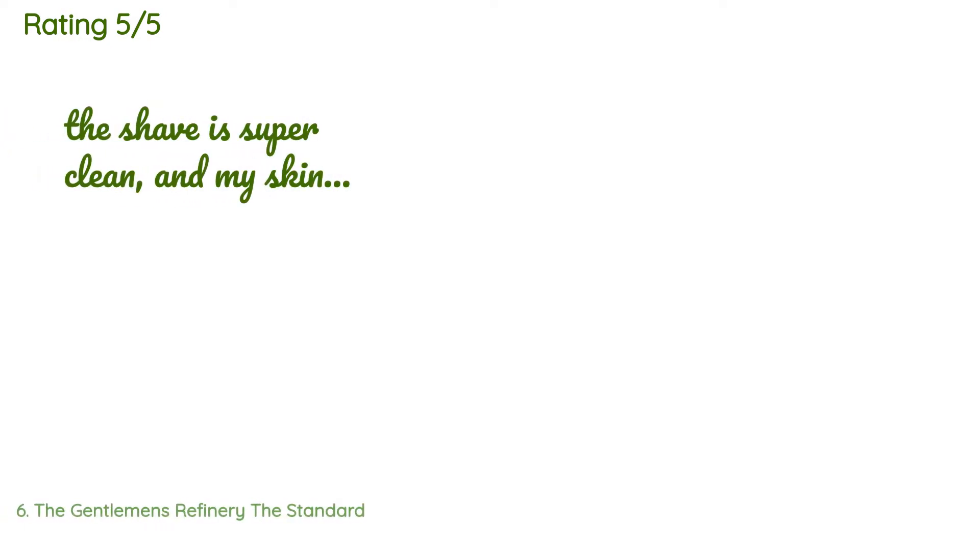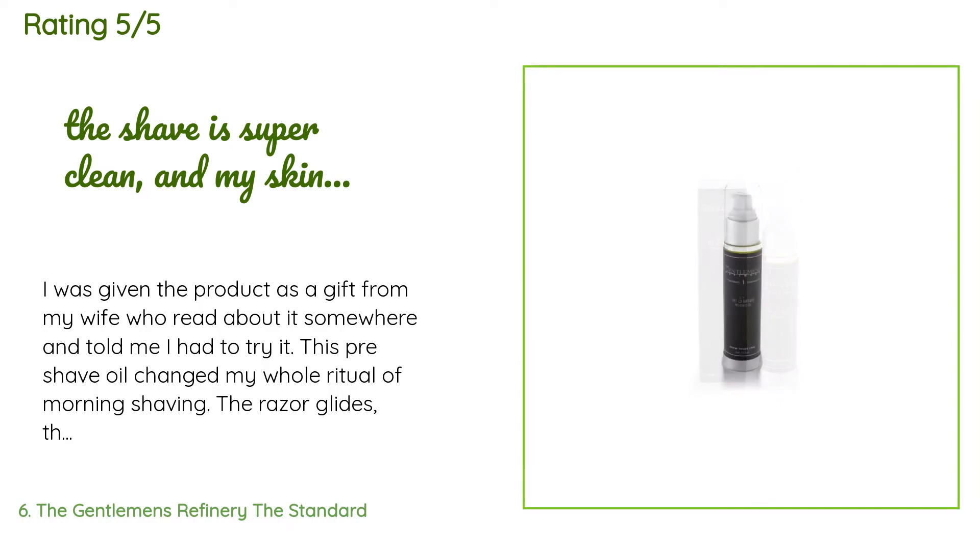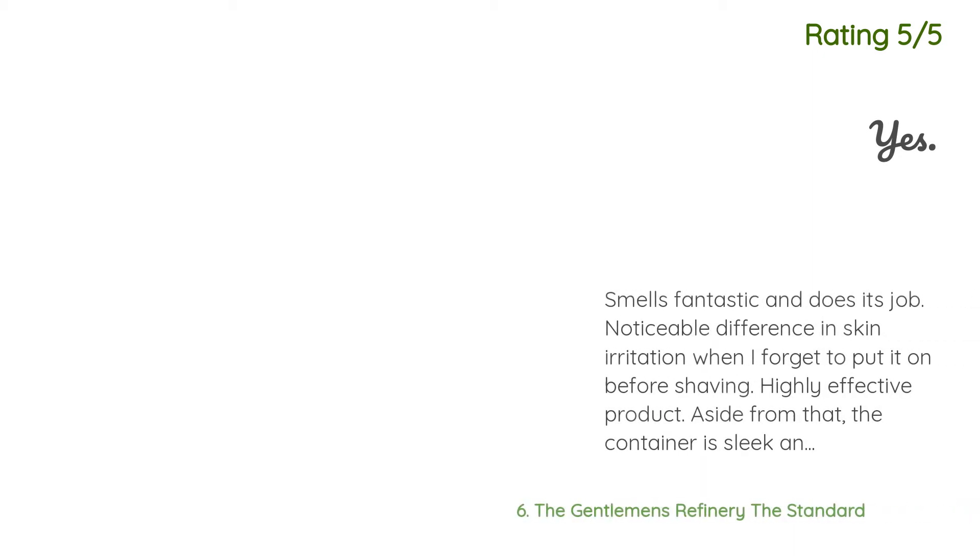52 customers have reviewed this product and the average rating is 4.1 stars. A customer said: 'I was given the product as a gift from my wife, who told me I had to try it. This pre-shave oil changed my whole ritual of morning shaving — the razor glides, the shave is super clean, and my skin feels fantastic all day. I since have bought the whole line of this company's products. I have decided to make a gift of The Gentleman's Refinery set to all my friends for the holidays.'